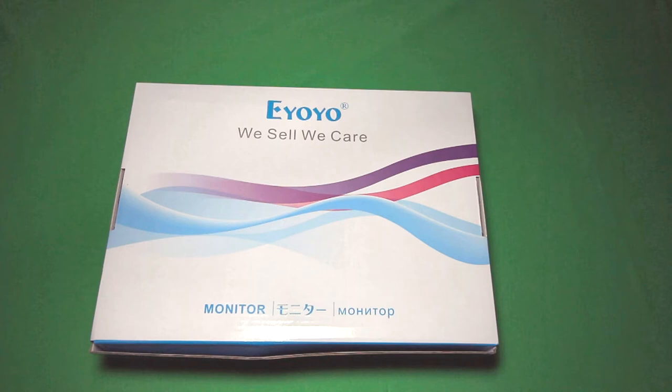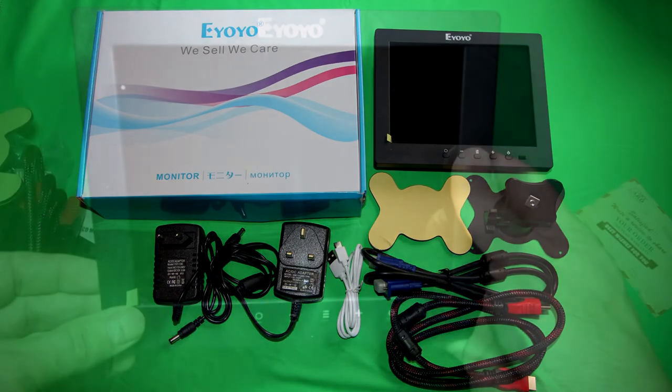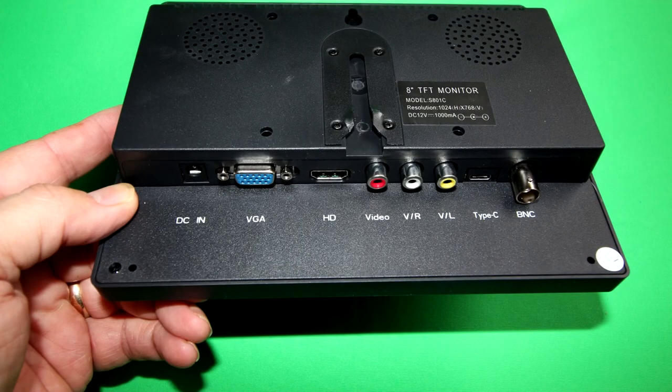I reviewed this monitor back in October 17, so if you'd like to see more then look at the list of videos and you'll see the review there. It's only ever been used for the review, so it still has the protective cover on the actual monitor as you can see from the picture. It comes with all the gear listed in the review, apart from the HDMI lead — it's faulty out of the box so I won't include it. If you wish to use the HDMI socket, you'll need an HDMI lead.